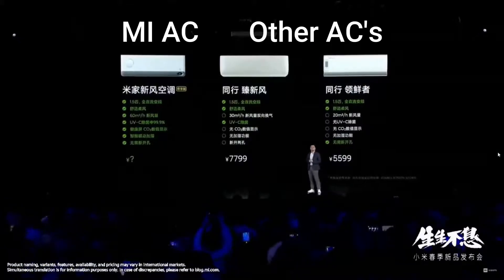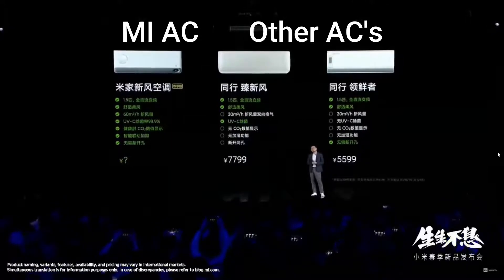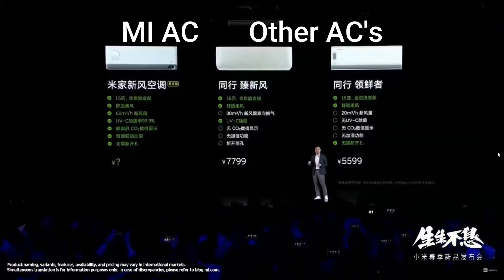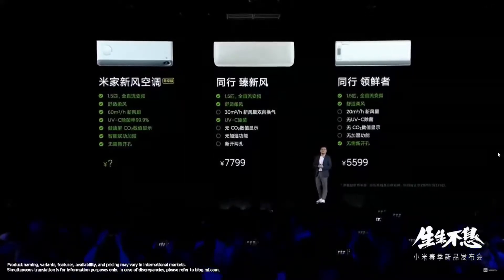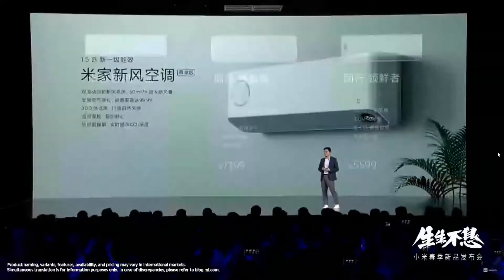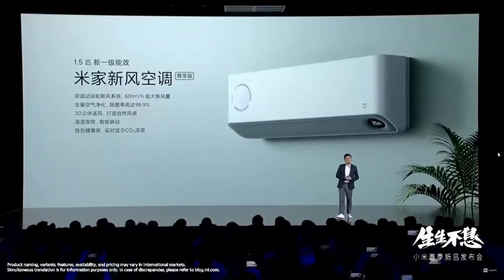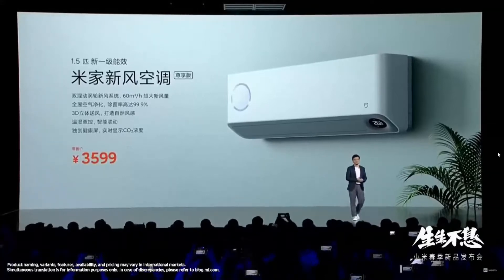These are relatively competitive pure products. Looking at the specifications, we are definitely leading the industry. The most important parameter is the volume of fresh air, which is way above our peers. Pure products like this are priced above 5,000 RMB, so quite expensive. But what is the price for our high-end product? It is 3,599 RMB.